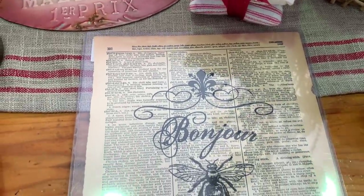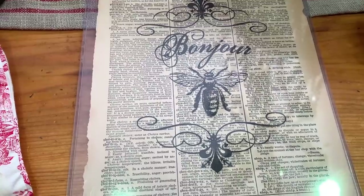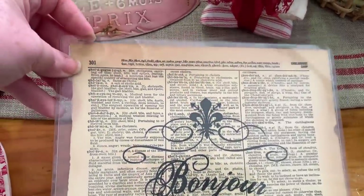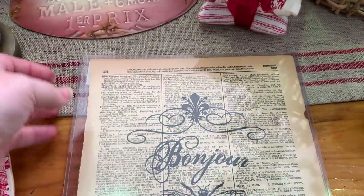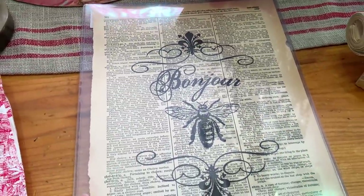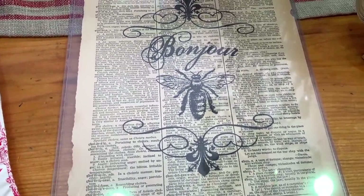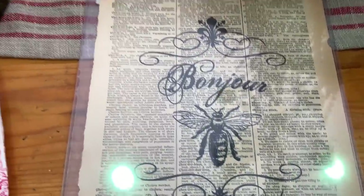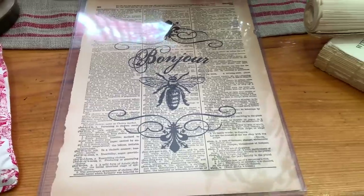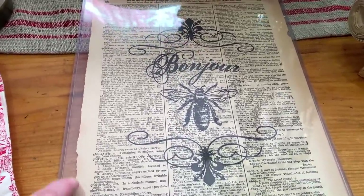This next item is a French vintage book page — it's actually in plastic, which I bought it that way, but I can take it out and frame it if I want to. I could also decoupage it onto something, so there are lots of different things I could do with it. I paid $6 for it — sorry about the glare on the plastic.